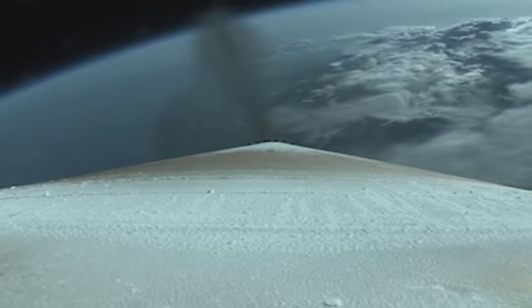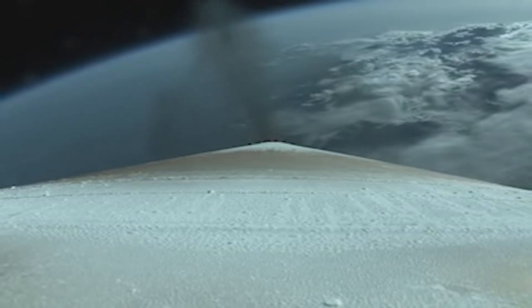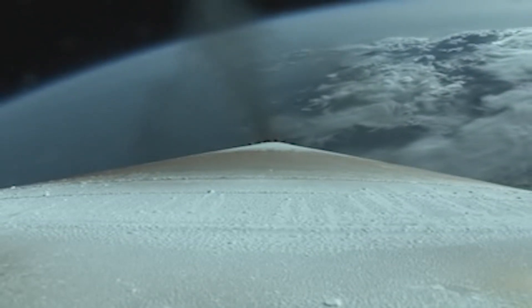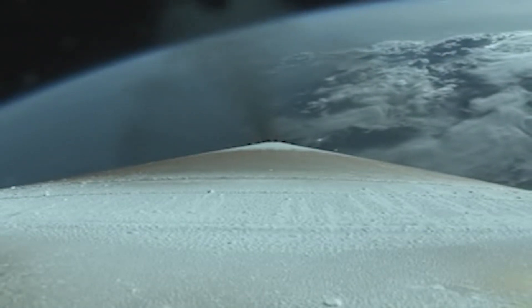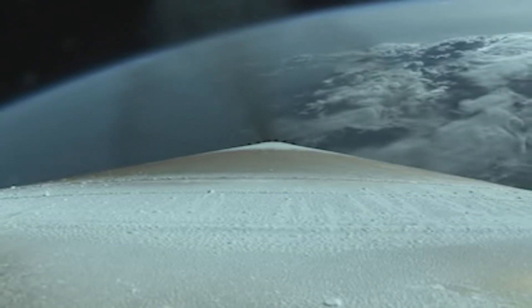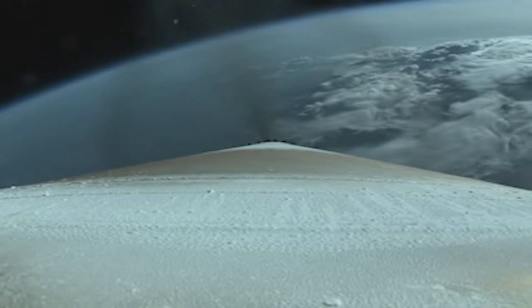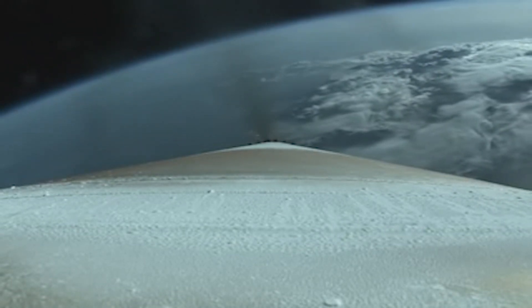We are now 32 miles in altitude, moving at 4,000 miles an hour. Coming up on two minutes into flight. Engine continues to operate as expected. Body rates are smooth. Vehicle has gone to closed-loop steering. Centaur engine continues to operate nominally.